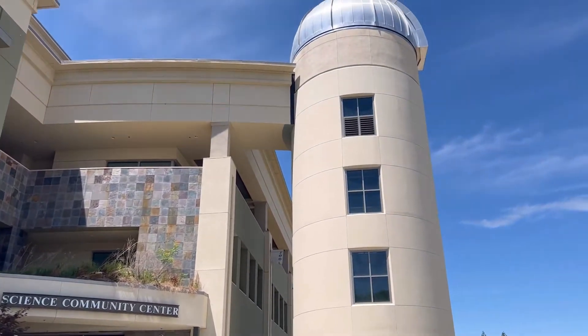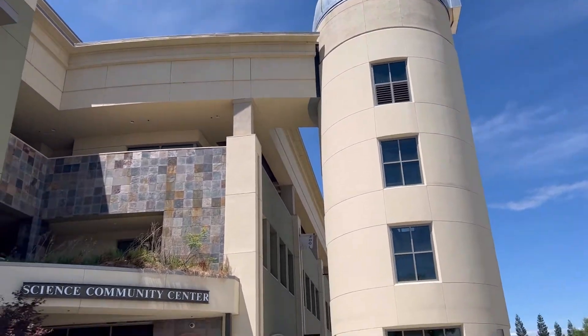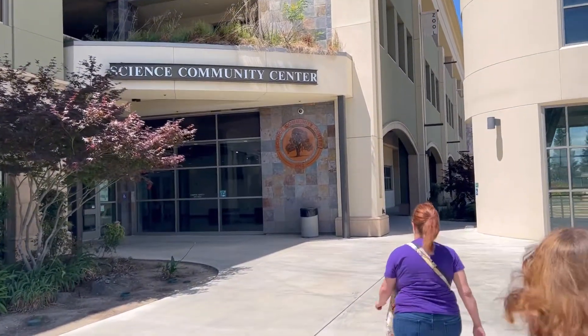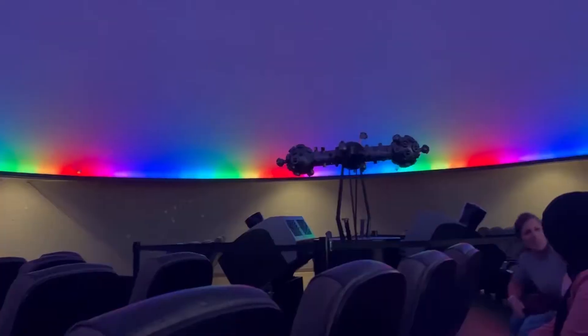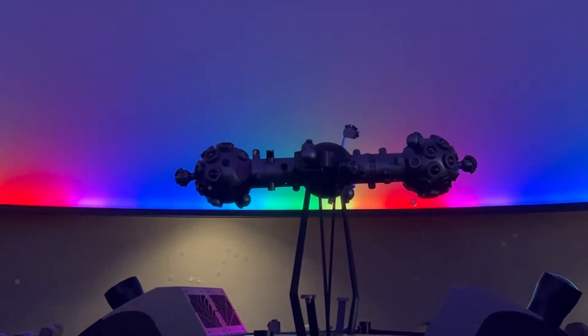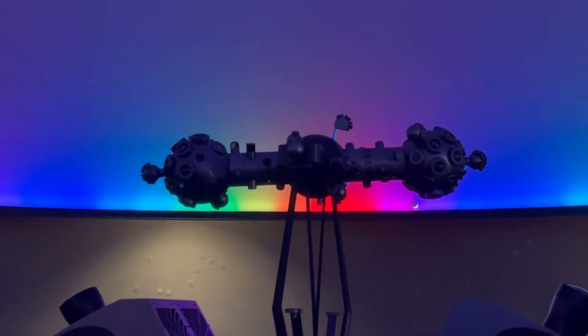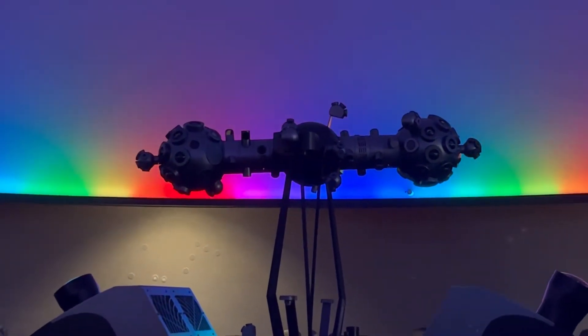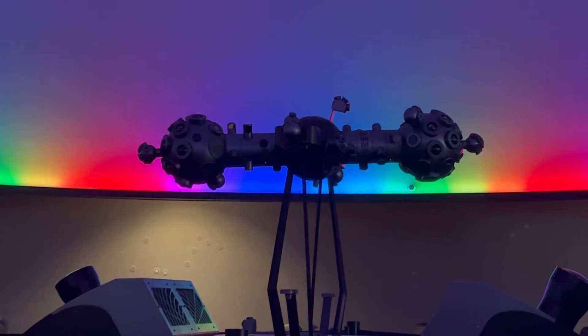Today we are headed into the Great Valley Museum and the Science Center, the Planetarium, to watch a planetarium show and more. Wearing a fitting shirt for today's activity. There's the thing that makes the stars over there. Kind of looks like the spaceship from Mystery Science Theater.